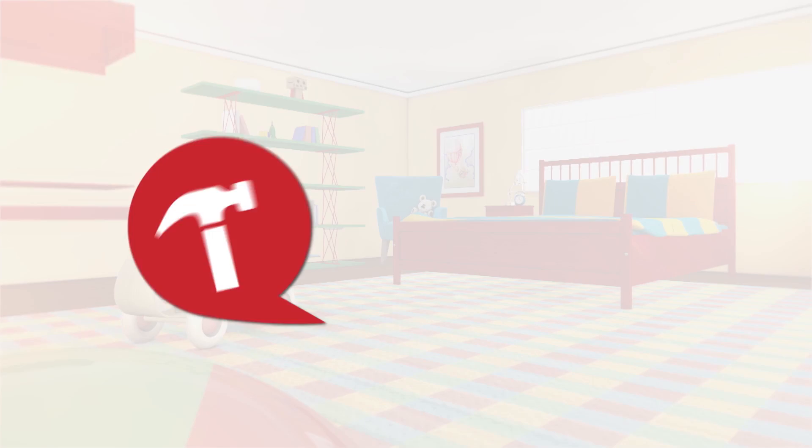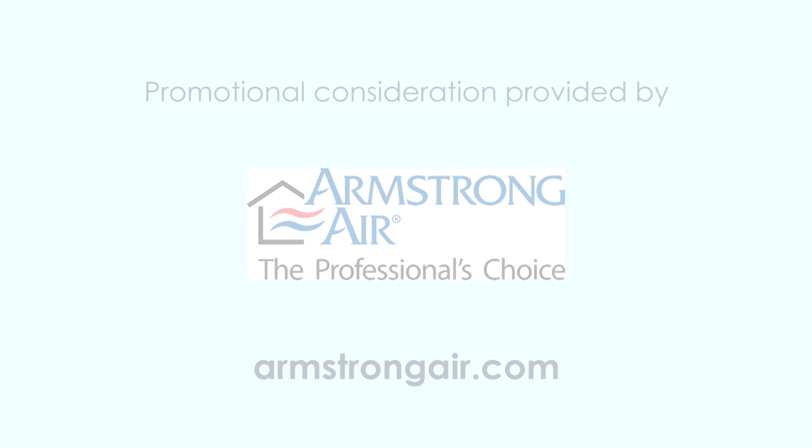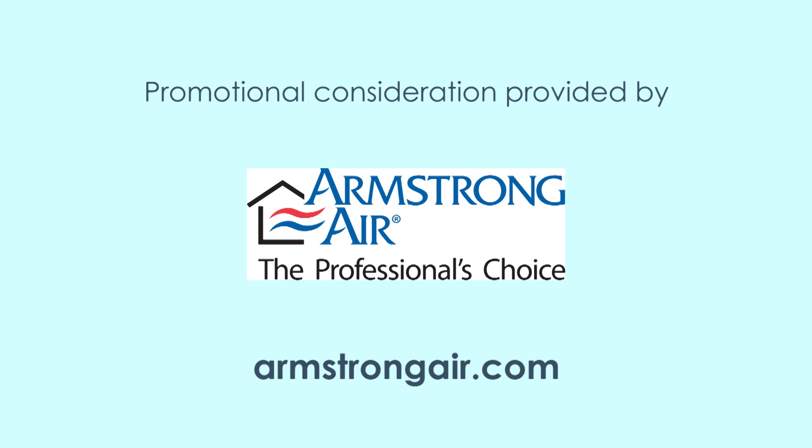So for all of you control freaks, we love ya. Thanks for joining us. You can visit these websites to learn more about the participants on this edition of Designing Spaces.